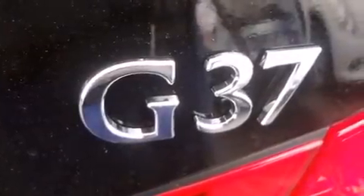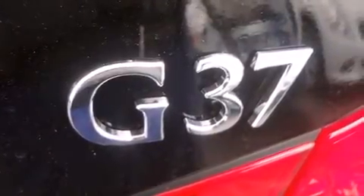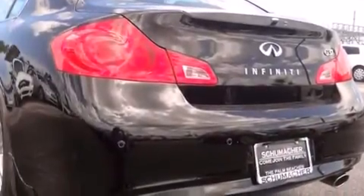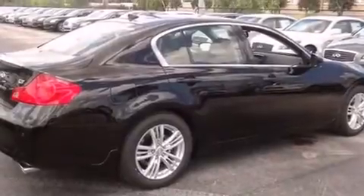Also included are a first aid kit, air conditioning with automatic climate control, tinted glass, and heated seats that can warm you up in seconds, keeping you and your passengers comfortable the whole trip.